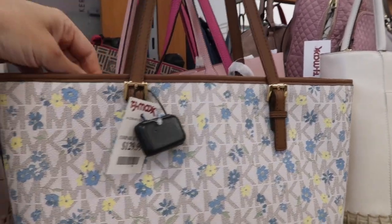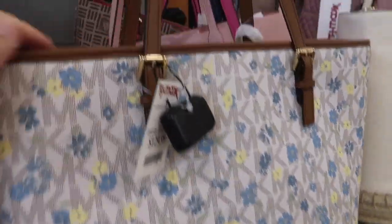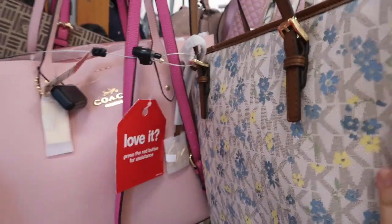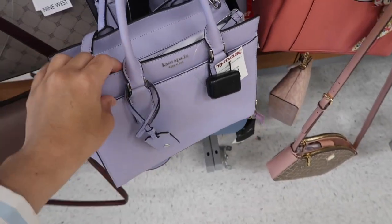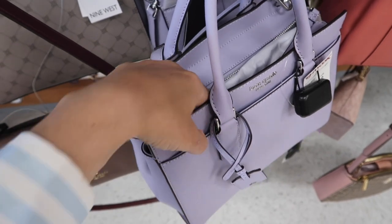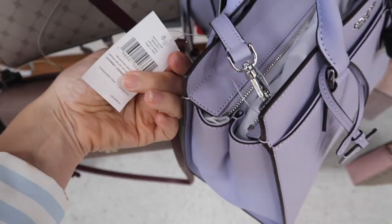The first thing I'm seeing are these totes from Michael Kors - it has the blue and yellow with the canvas monogram and zipper on the top, these are going to be $129.99. Also seeing a new little Kate Spade bag - this has the top handle, zipper on the top with the little compartment on the side.